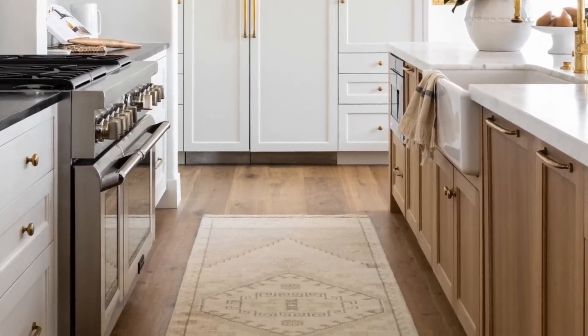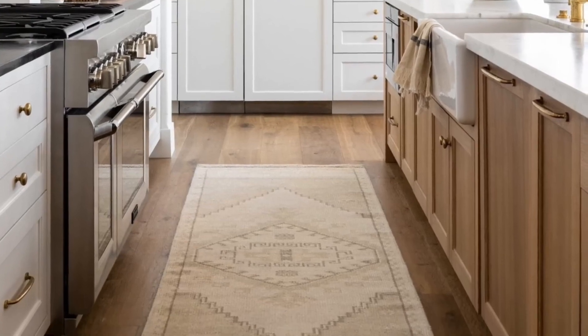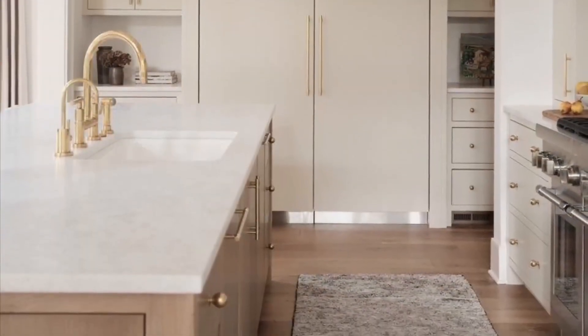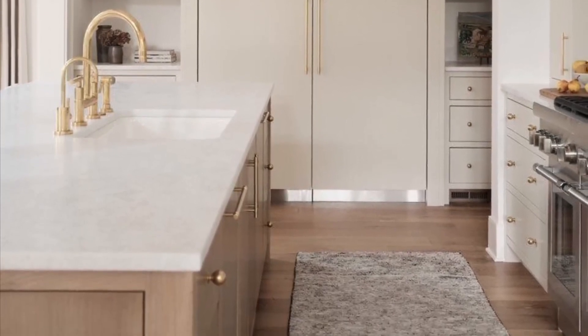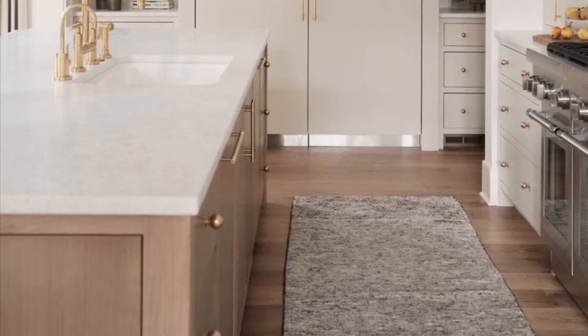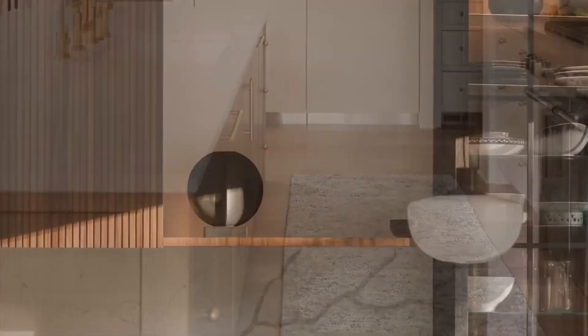If you're concerned about protecting the kitchen floor, vintage style rugs or other patterned or plain designs can be laid out to add elegance to small and large kitchens. These ideas are great opportunities to add character and personality to small or large kitchens.